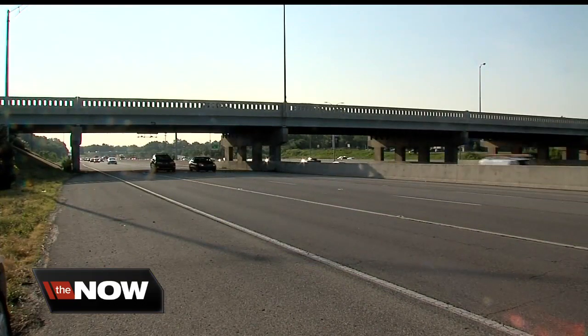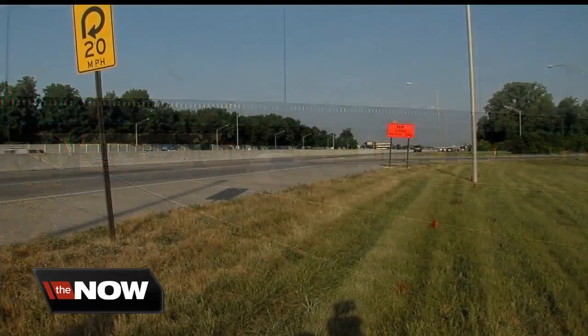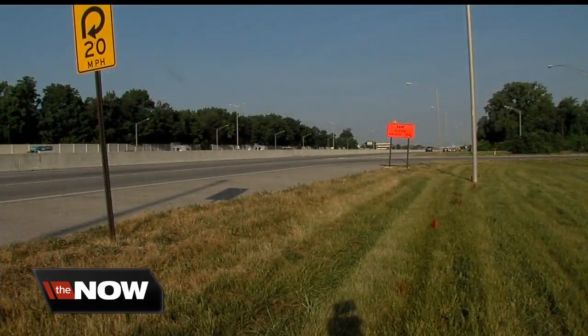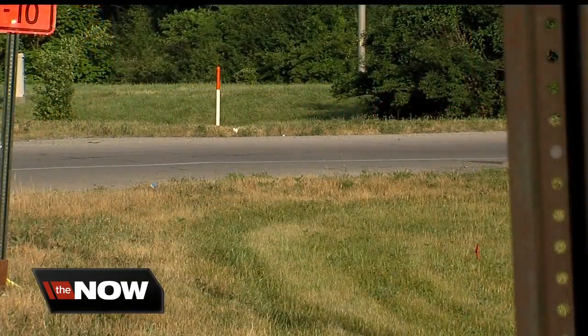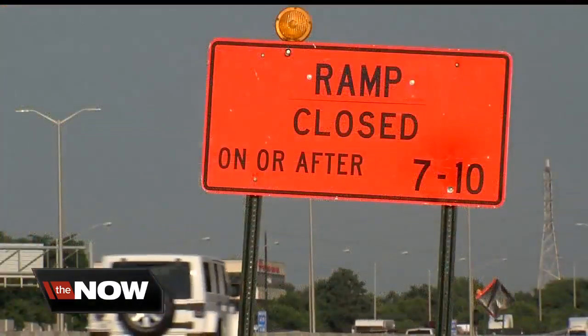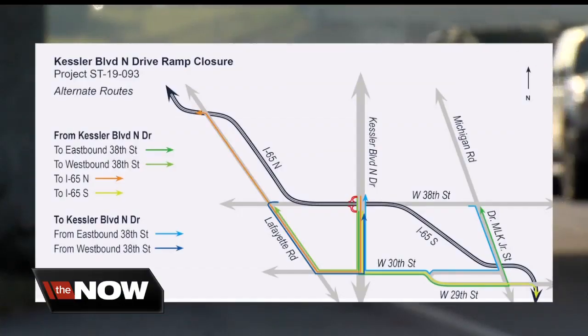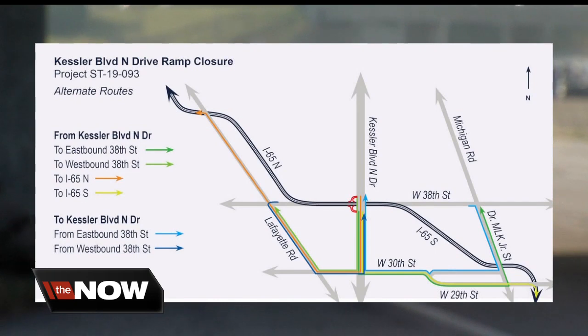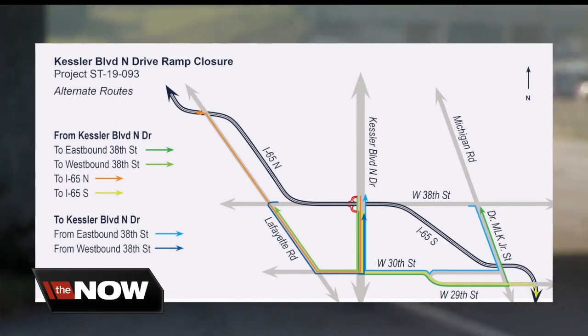Those ramps in question are leading to the Kessler Bridge over 38th Street and I-65, and it's all part of a nearly $2 million project completely rehabbing the concrete ramps on the west side of the bridge. There are signs to let you know how you can access Kessler Boulevard, 38th Street and I-65, but the main suggested detour routes include using 30th Street to enter and exit Kessler Boulevard to reach your destination.